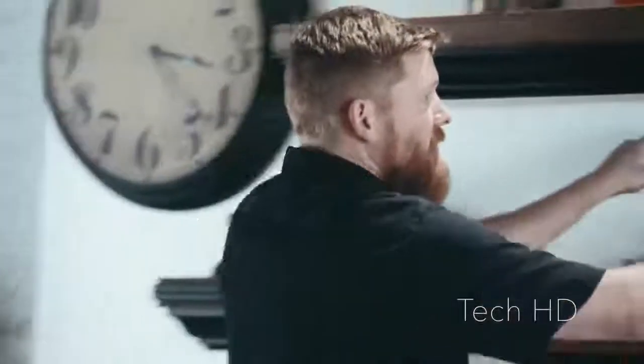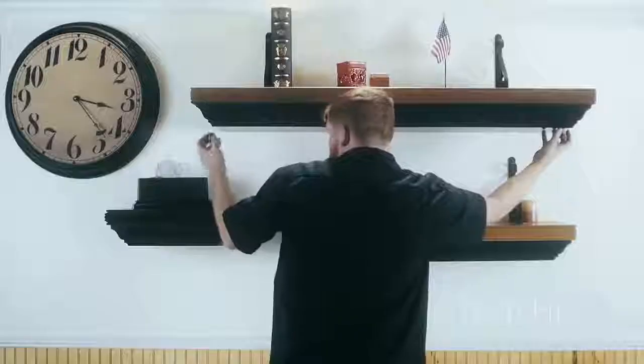Hi guys, this is Tim with Tactical Walls. Behind me we've got one of our travel displays — one of the displays we had out at SHOT Show this year as well as the Great American Outdoor Show in Pennsylvania. You already know we've got some of the fastest access firearm storage on the market. I'm going to prove that point right now with our magnetic keys, one on each side.